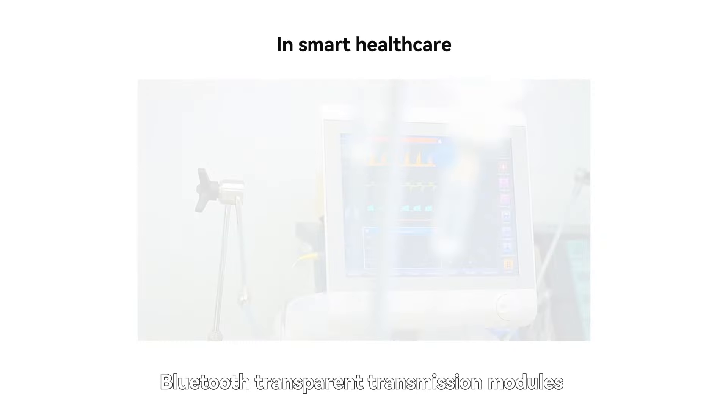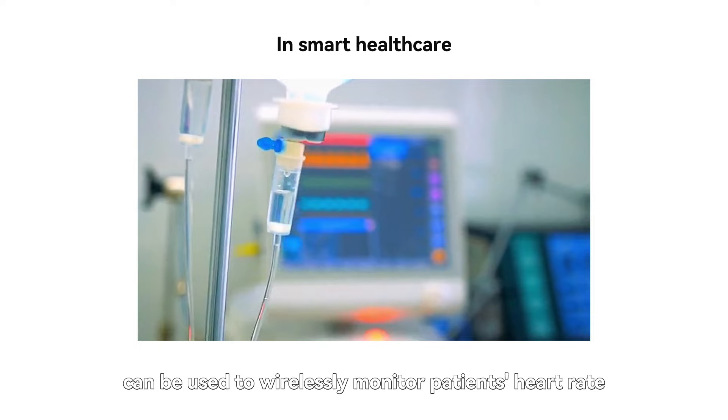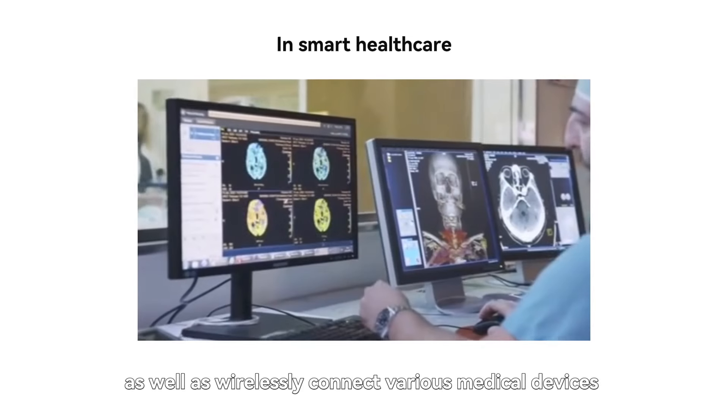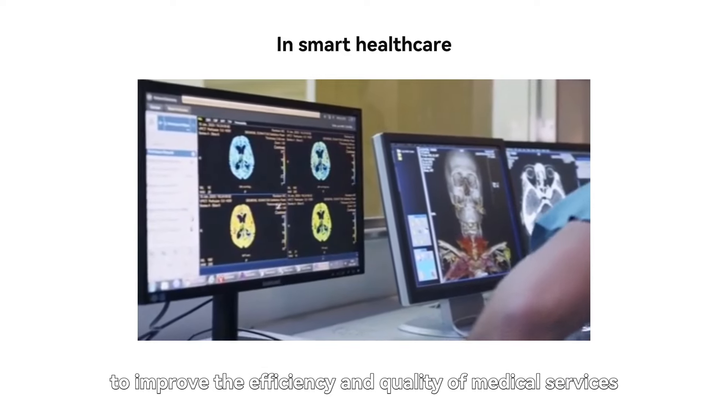In smart healthcare, Bluetooth Transparent Transmission Modules can be used to wirelessly monitor patients' heart rate, blood pressure and other vital signs, as well as wirelessly connect various medical devices to improve the efficiency and quality of medical services.